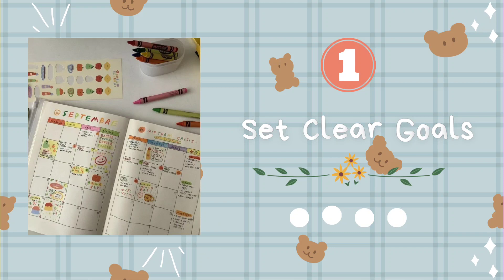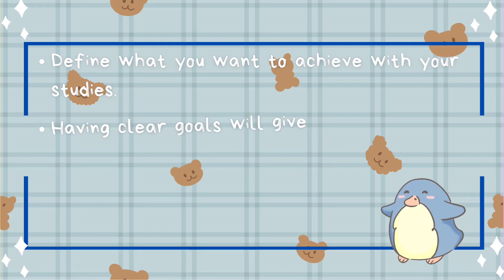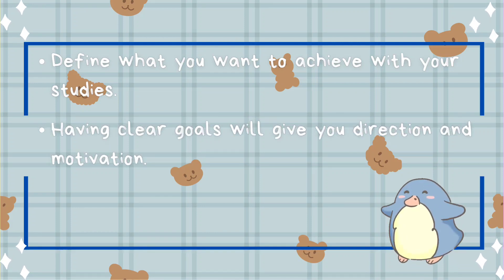Tip number one: set clear goals. Define what you want to achieve with your studies. Having clear goals will give you direction and motivation.